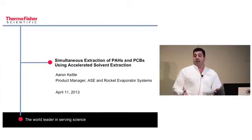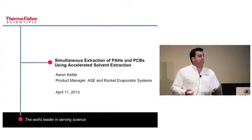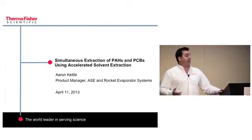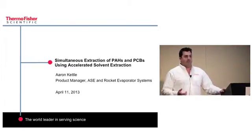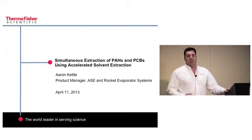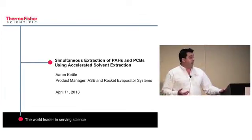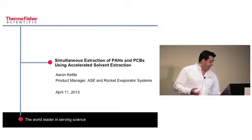Before I begin, I wanted to get a show of hands: who currently is performing sample preparation in their laboratory? Good, so I'm in the right place. Of everyone who raised their hand, how many are performing automated sample preparation, such as automated Soxhlet or the PLE that you saw from FMS this morning? Good. Hopefully this presentation will be relevant then.